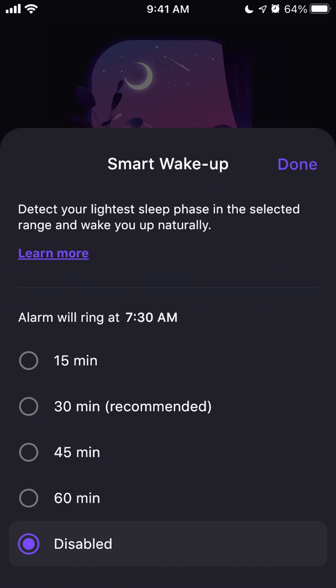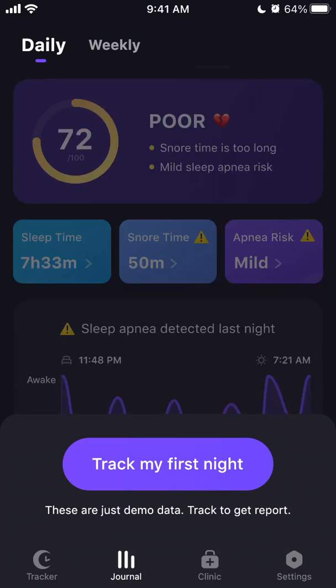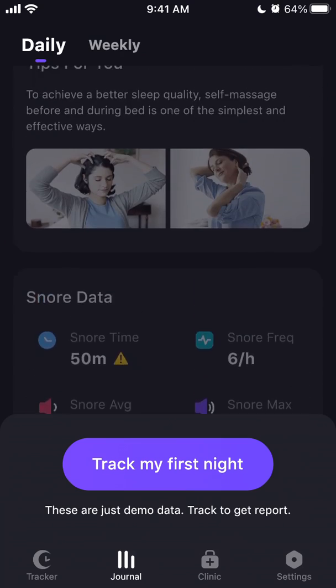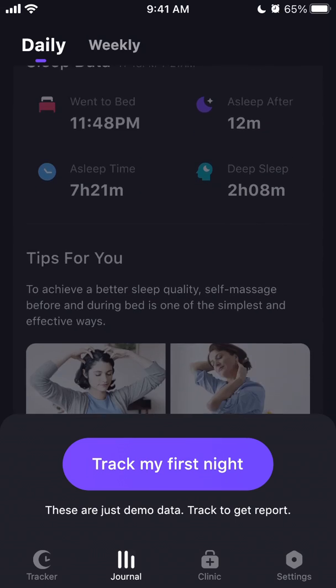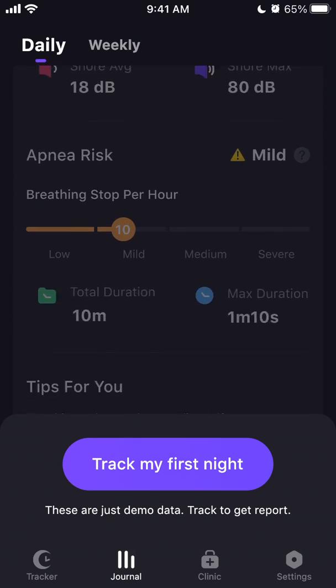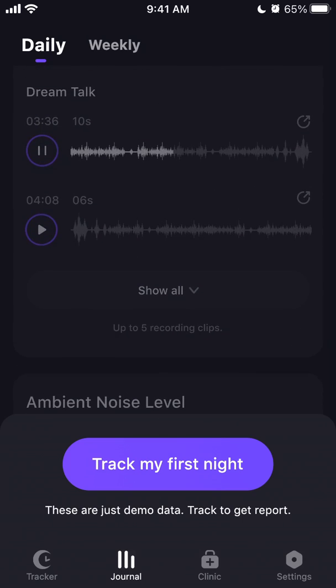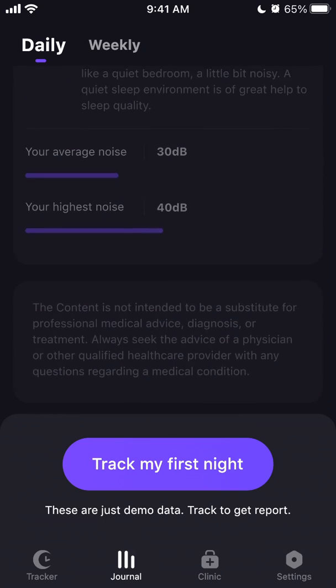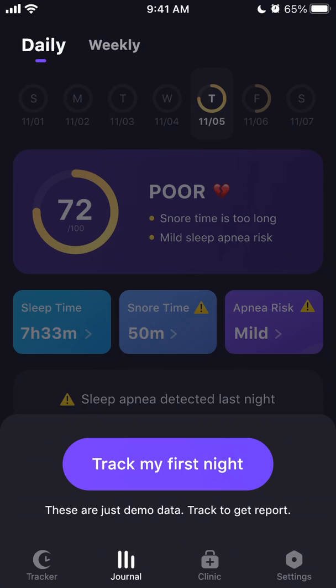There's a smart wake-up feature too — I'm not sure exactly what that does but there are a lot of features you need to try out. You can see sleep data, tips, snore data, sleep recordings, dream talk, noise detection, and all of that. Pretty exciting app — check it out.